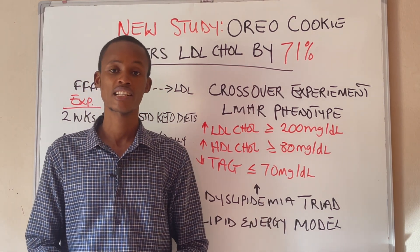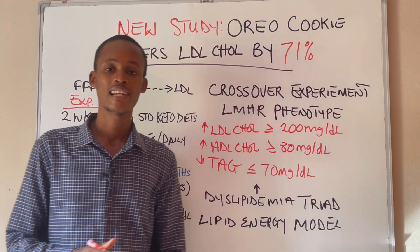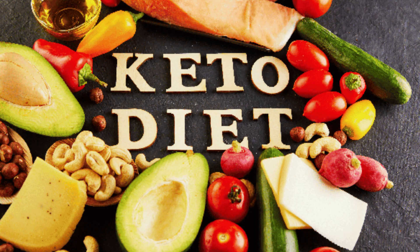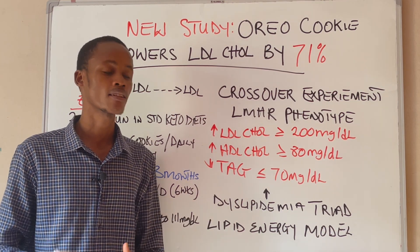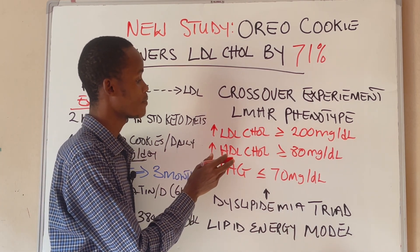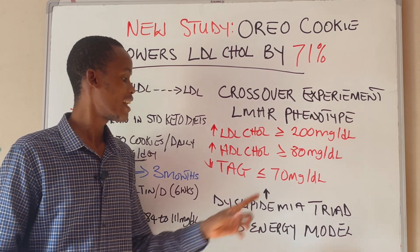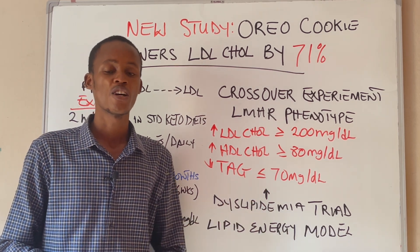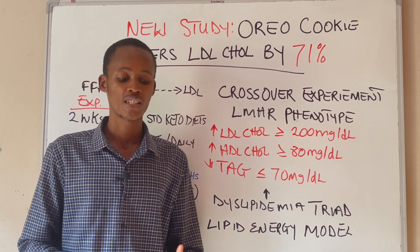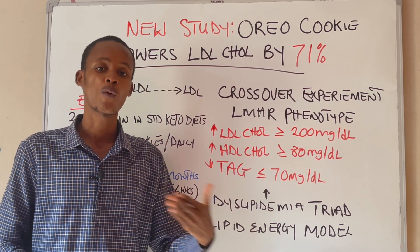This study is based on what is known as the lean mass hyper-responder phenotype, which is basically a term used to describe a specific dyslipidemia triad that occurs in individuals following a ketogenic diet. This triad includes a significant rise in LDL cholesterol greater than or equal to 200 mg/dL, increased HDL cholesterol greater than or equal to 80 mg/dL, and decreased triglycerides less than or equal to 70 mg/dL. These individuals on a ketogenic diet are termed lean mass hyper-responders, derived from the empirical observation that this triad occurs in lean, metabolically healthy individuals.